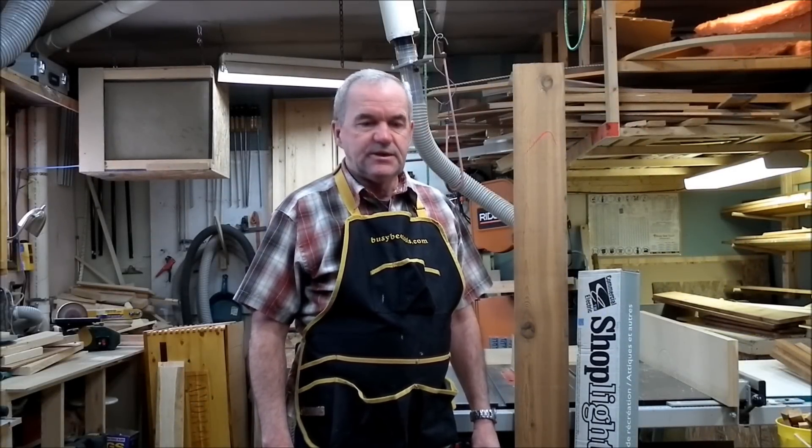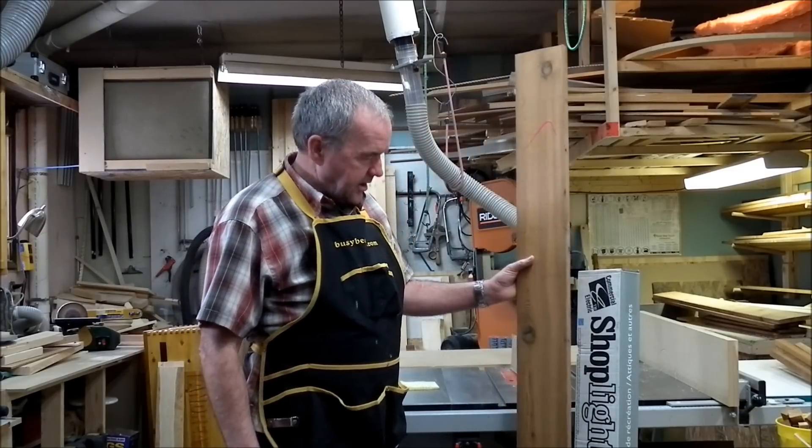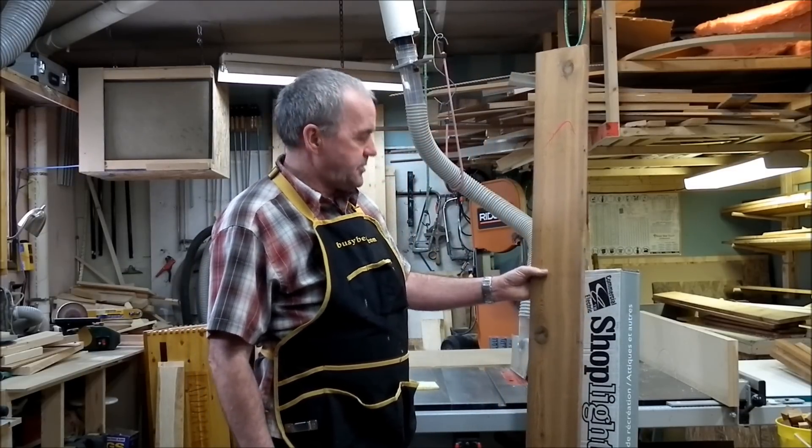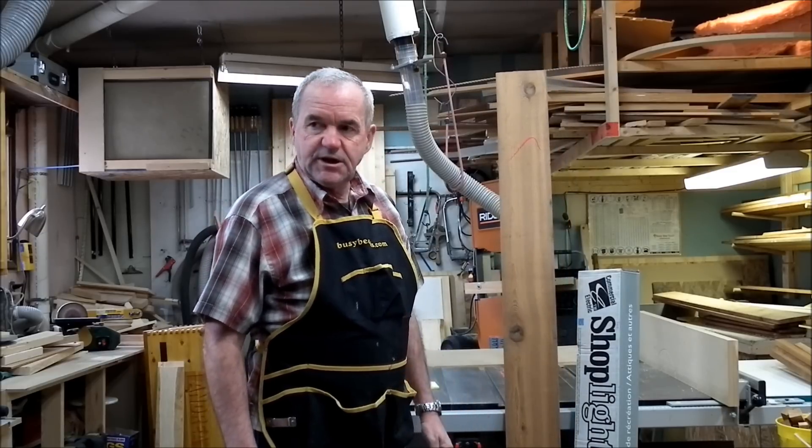Hello all. In the workshop today we're going to build a five shelf lighted plant stand. The shelves are going to be six feet long and about 15 inches deep, and the stand is going to stand about five feet high.